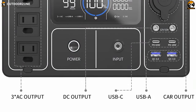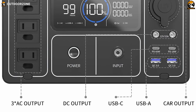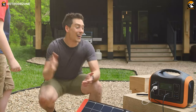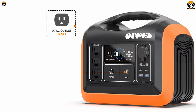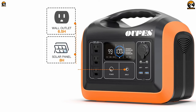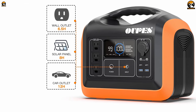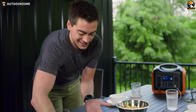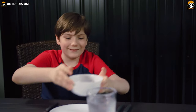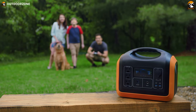Fast charging your iPhone or MacBook won't be an issue with its 18-watt and 60-watt power delivery Type-C ports. OOPS also provides three ways to recharge: the wall outlet fills it in 6.5 hours, the solar panel can fully charge it in 8 hours, and the car outlet can fill it in 12 hours. The OOPS portable power station 1,100-watt is a compact option with monstrous power packed right inside it, and it's going to be a fantastic option for your family camping trips.